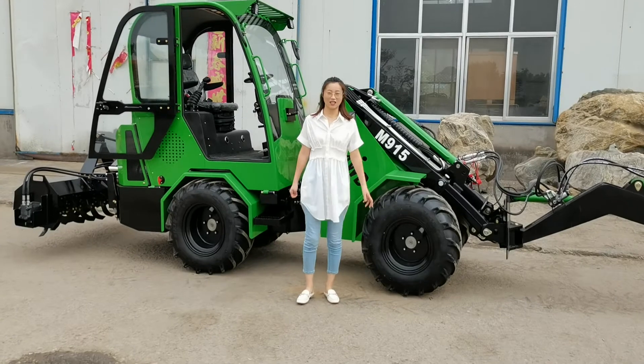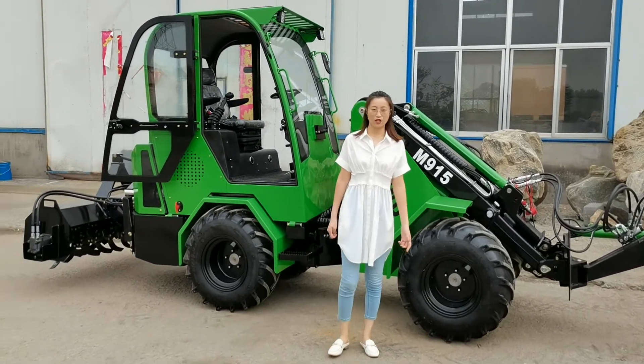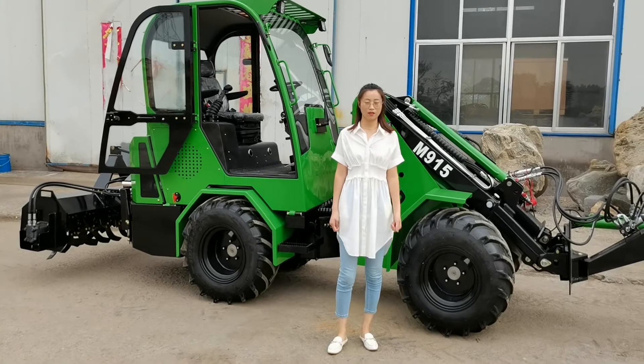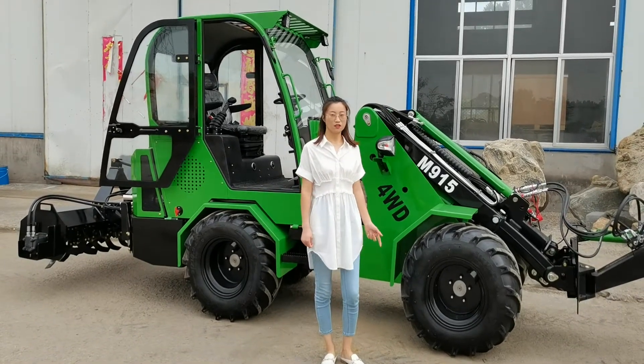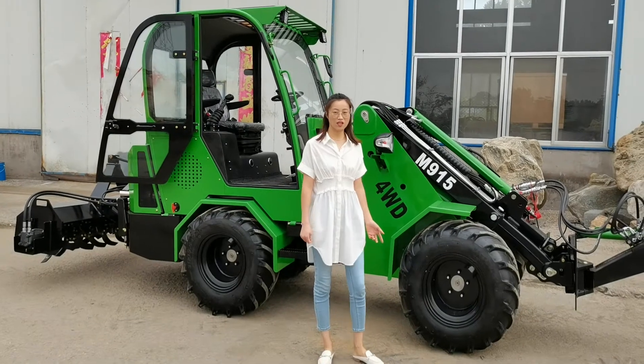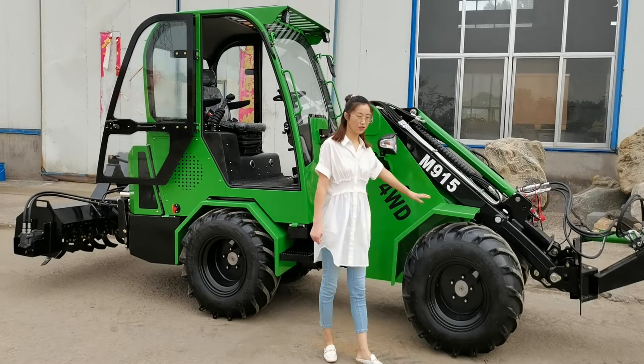Hi everyone, this is Anna from Shandu Honest Machinery Company. We are a manufacturer of Telehandler telescopic loaders and their attachments. Our brand name is Neotemo. Today, I'd like to introduce a medium-sized telescopic loader of ours, the 1.5-pound M950.